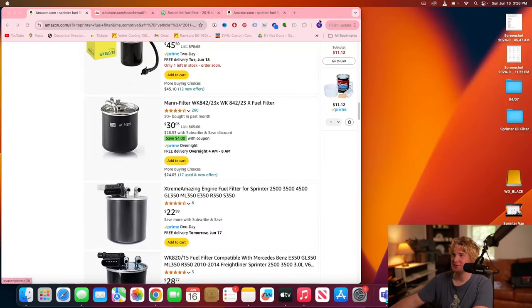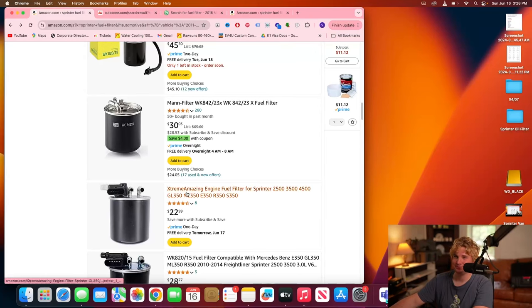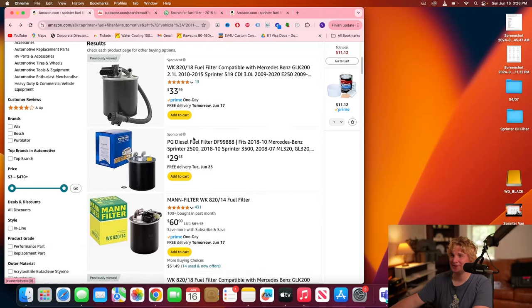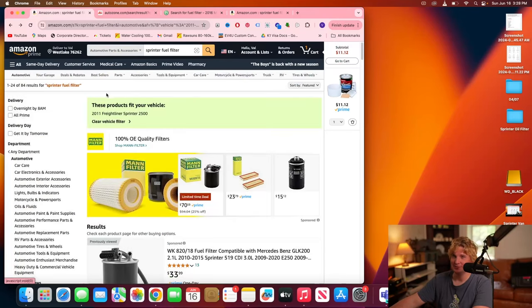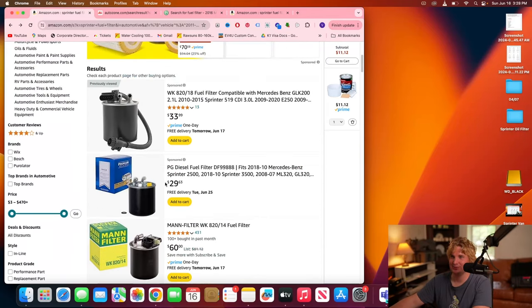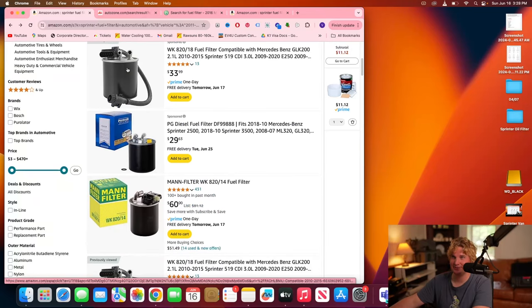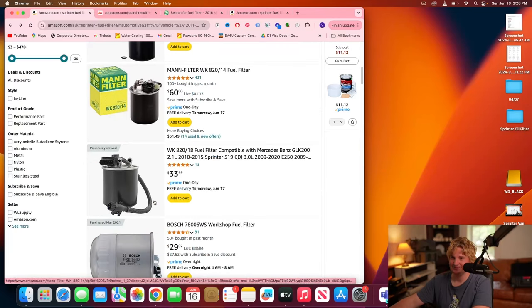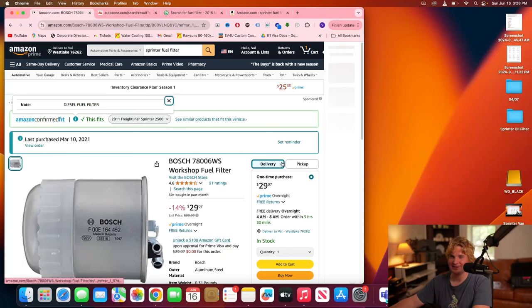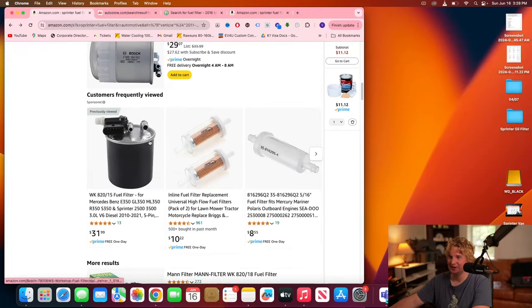It seems like Amazon has officially gone crazy. When you search for a fuel filter for your Sprinter and put in your year, make, and model, you get a few different fuel filters — this one, this one, and one that looks a little different — and when you click into them, guess what? It says 'guaranteed fit, fits your 2011 Freightliner Sprinter.'